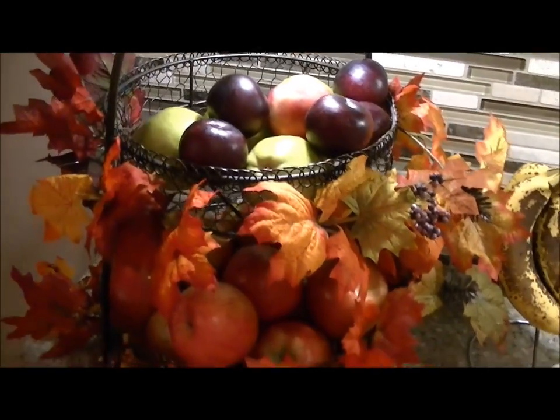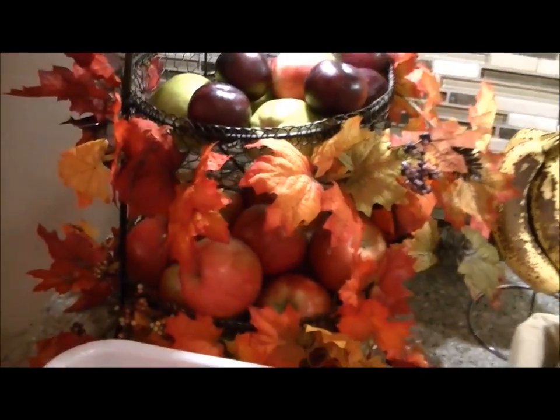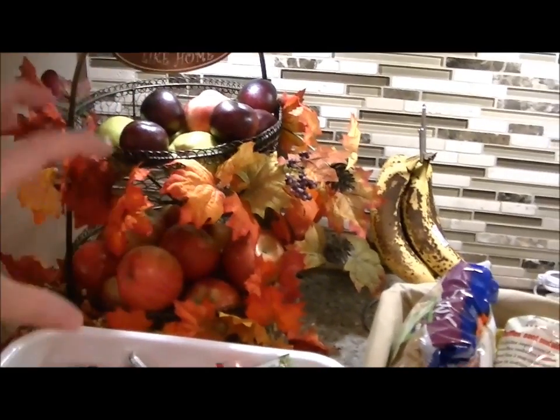When it comes to fruit, I wash everything, peel the stickers off, and then put it away. So if you want a snack, you just grab an apple, grab a plum, grab a pear — you don't have to do any of that prep. It's so much faster to wash all your fruit at once than washing one at a time.